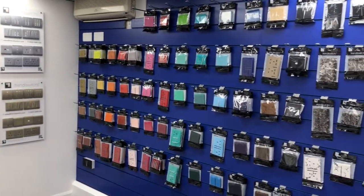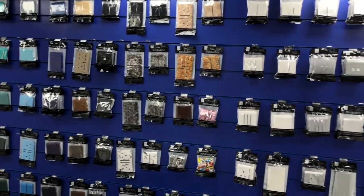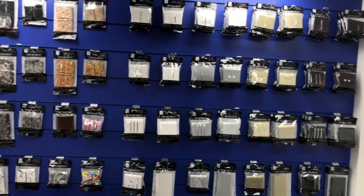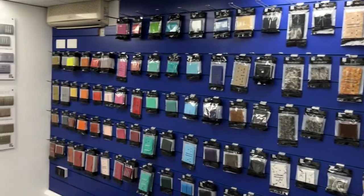Welcome to the TrendySwitch showroom here in Forest Row, where we have on display our core colours as well as a selection of our new colours range, including teals, greens and blues, which are available now from select retailers and can be viewed in more detail at trendyswitch.com.